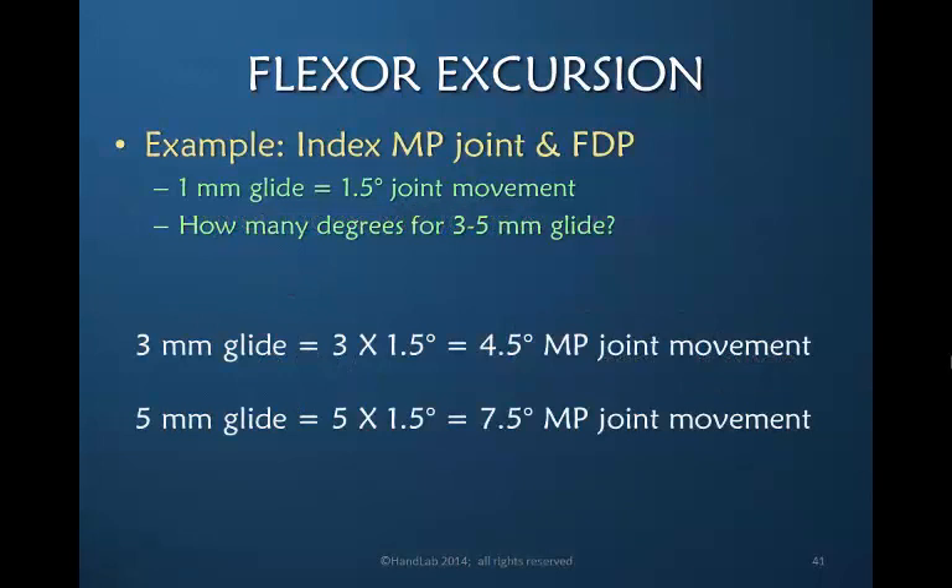So the FDP tendon moves one millimeter for every 1.5 degrees of joint motion. To achieve the minimum three to five millimeters of early glide at the MP joint: three millimeters × 1.5 = 4.5 degrees, and five millimeters × 1.5 = 7.5 degrees. We would only need 4.5 to 7.5 degrees of movement at the MP joint to meet the minimum requirement — a very small amount, and most protocols far exceed this minuscule minimum.